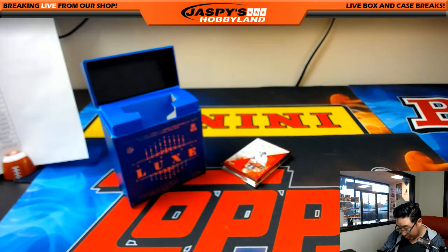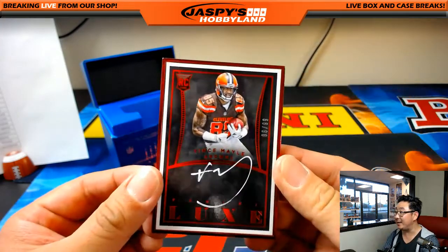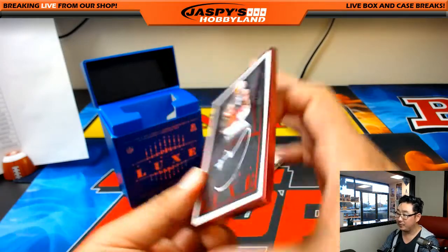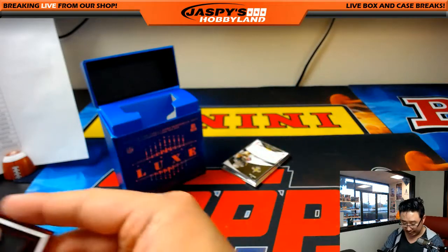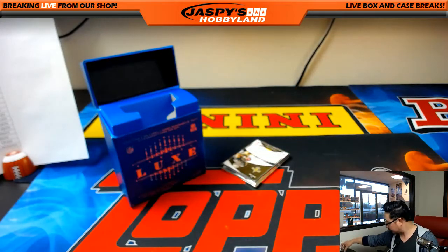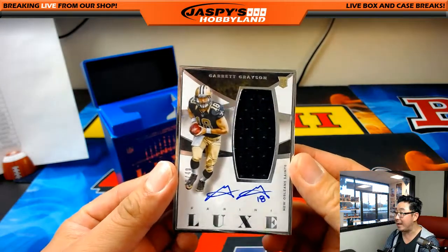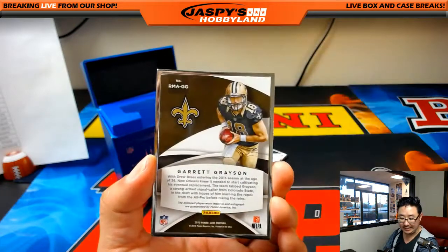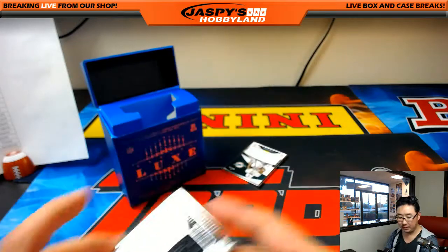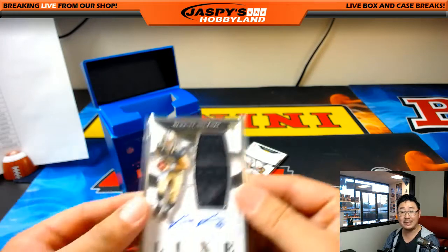And we've got three framed autos here — one red, two silver. The red one is Vince Bailey, 6 out of 99 for the Browns. That's Nick Jones with the Browns edition. For the Saints — silver, 18 out of 49, jersey auto — Garrett Grayson. Another future Drew Brees, maybe? That goes to Karen Steele and the Saints.